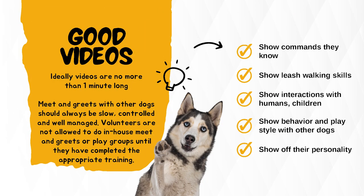Good videos: ideally, videos are no more than one minute long. Meet and greets with other dogs should always be slow, controlled, and well managed. Volunteers are not allowed to do in-house meet and greets or play group until they have completed the appropriate training. Show commands they know, leash walking skills, interactions with humans and children, behavior and play style with other dogs, and show off their personality.